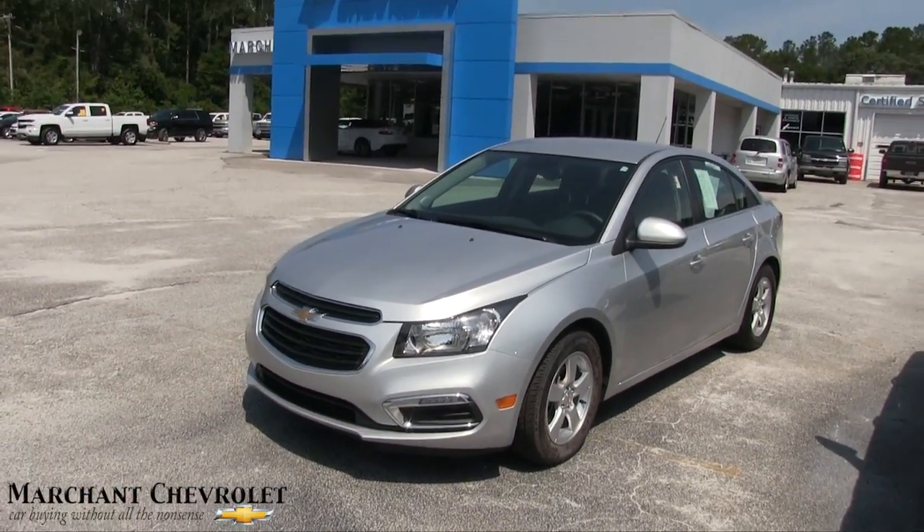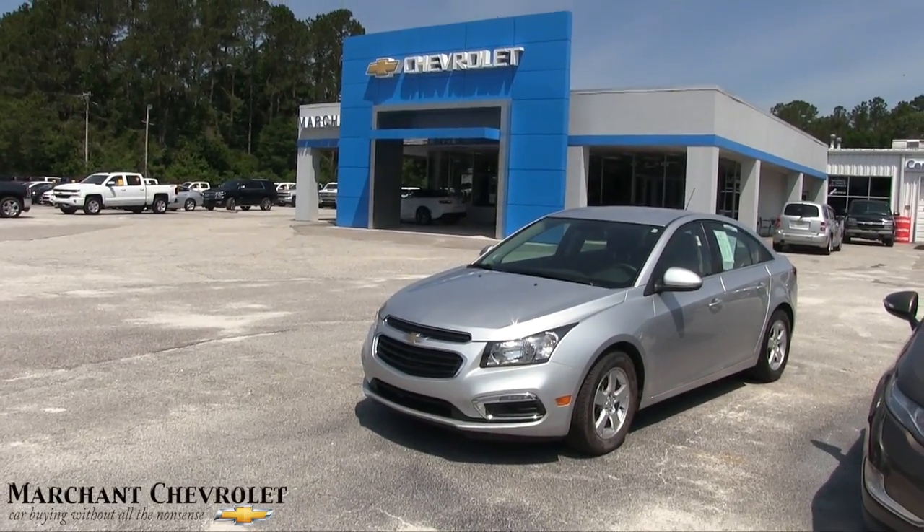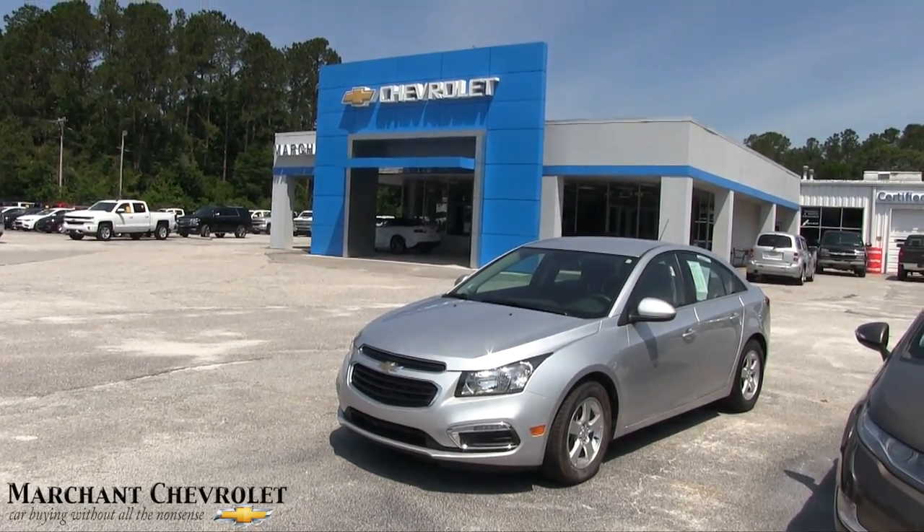Come on down and see them at Marchant Chevrolet in Ravenel, South Carolina. We do look forward to doing business with you. Thanks for watching, have a great day. It's May 2017.